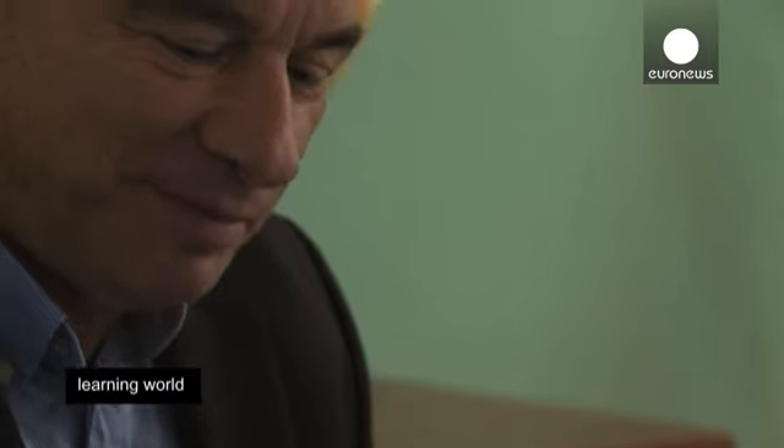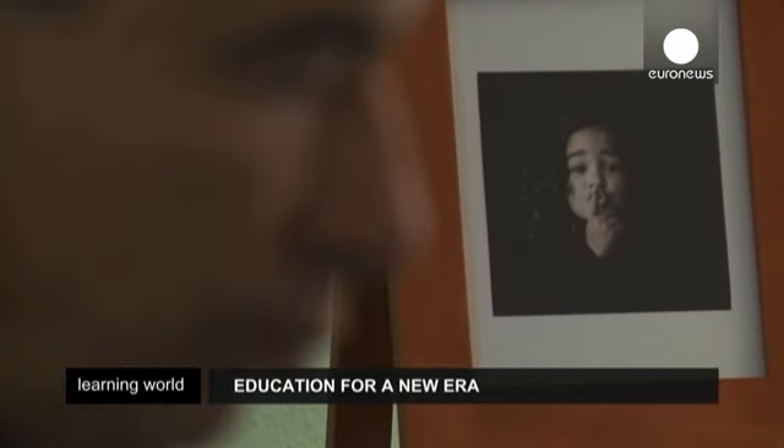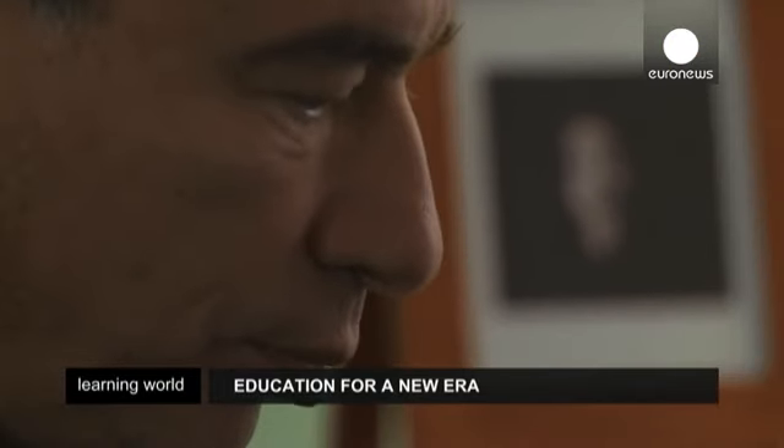Maurice de Hond and a group of volunteers set up the foundation O4NT, or Education for a New Era, which is behind the so-called Steve Jobs schools.